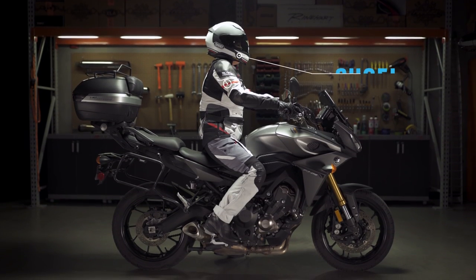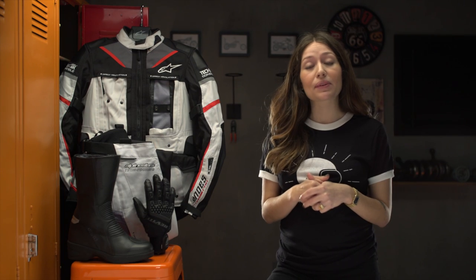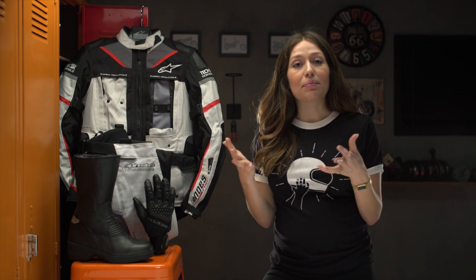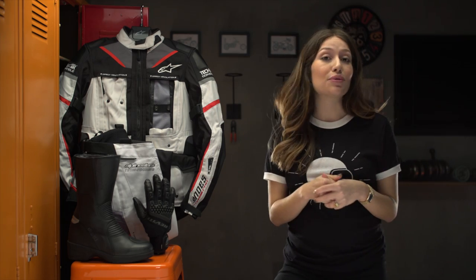Our next rider is on an FJ09 and is an experienced tourer. If that's you, you probably do a lot of commuting, long touring, and riding in general. You spend a lot of time in the saddle and have probably added some conveniences to your bike to make it more modular and built for the long haul. You want that in your gear too — something that's technical, adaptive, and built to last.